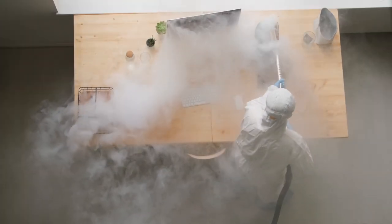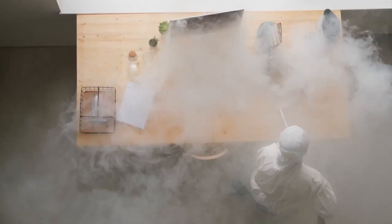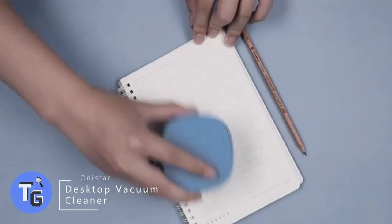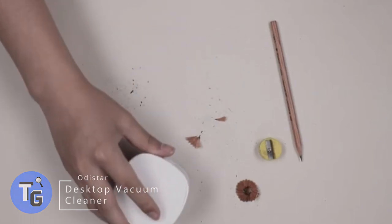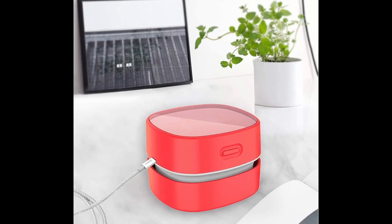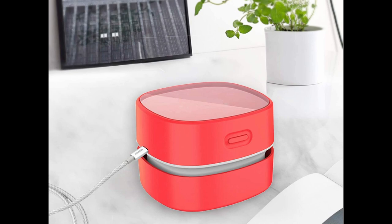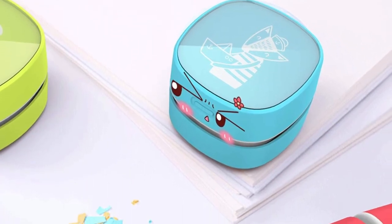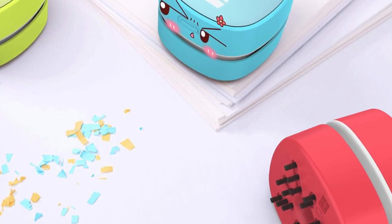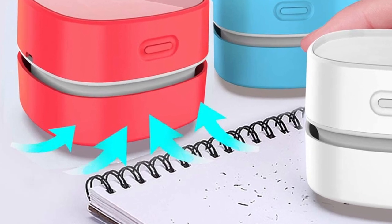Maybe sometimes the thought of dragging out your large vacuum cleaner to clean just a few crumbs and dust off your desk leaves you feeling discouraged — well, desktop vacuum cleaner to the rescue. It's portable, lightweight, quiet, and works great. Packed with 1600 milliampere hours, the desktop vacuum cleaner can last up to 400 minutes, taking only two to three hours to fully charge. Simply press the button on the side and your desk is clean.